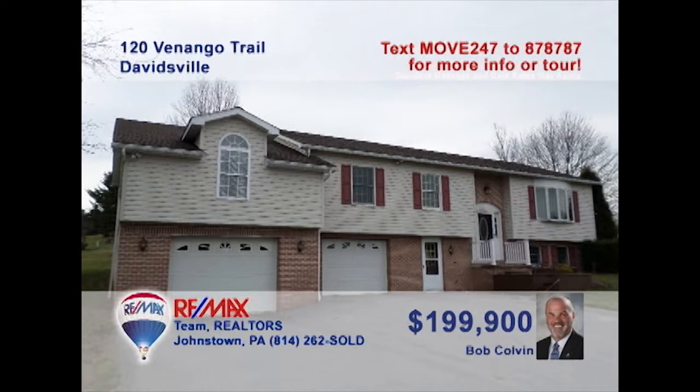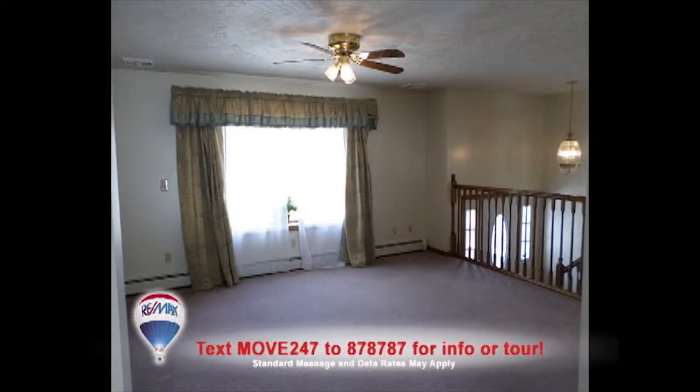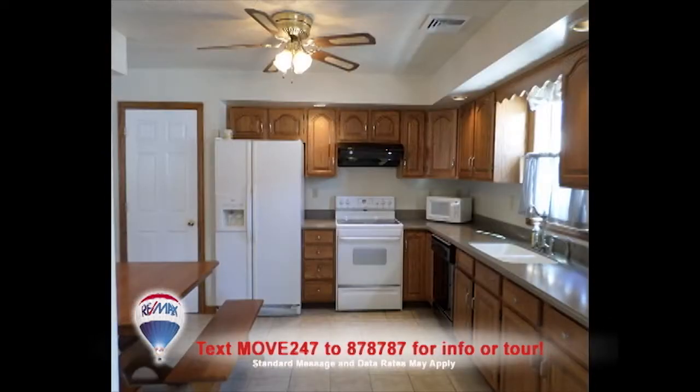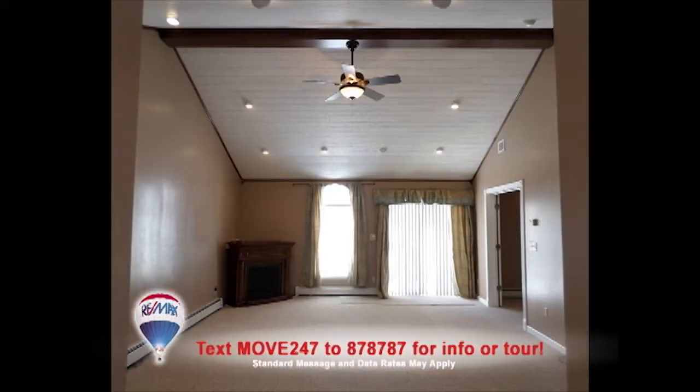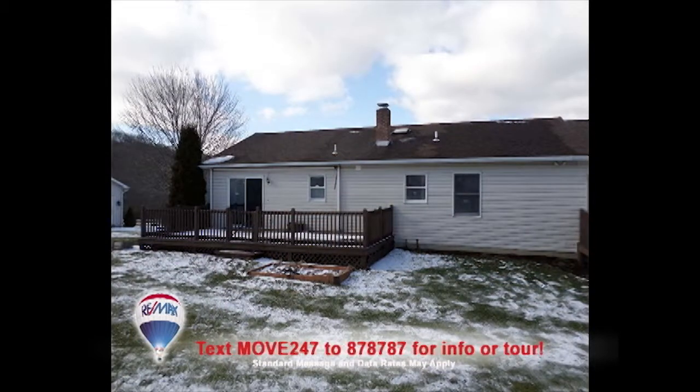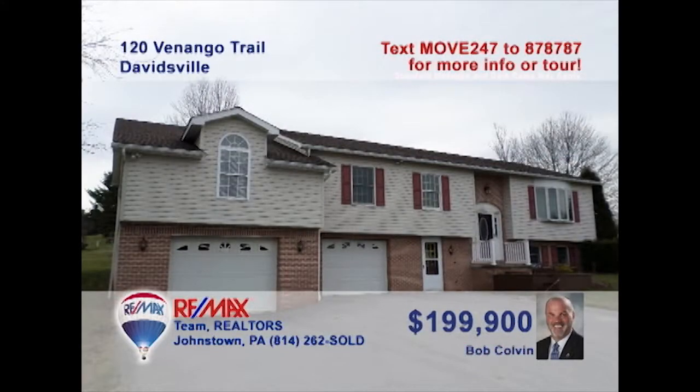There's a lot to see in this four-bedroom Davidsville home, presented by listing leader Bob Colvin. Step into this split-level home to see the living room with sunny windows. Imagine your dining room furniture in this fine space right next to this work-ready kitchen with ceramic tile floors. Other spaces include this family room with cathedral ceilings, a lower-level rec room, and a large open-air deck. Contact a buyer agent to see what you're missing.